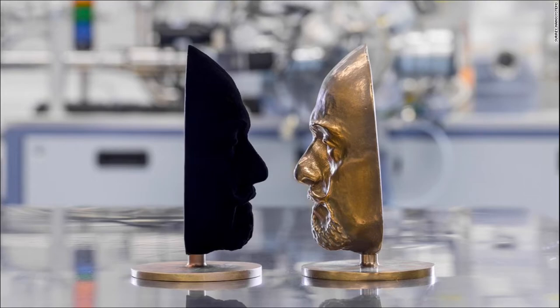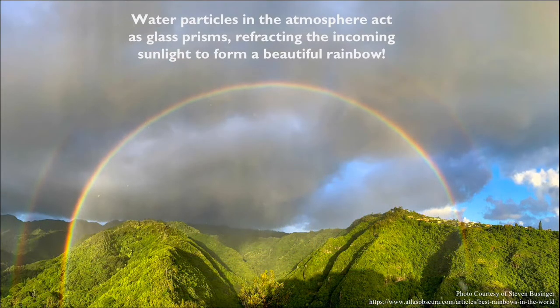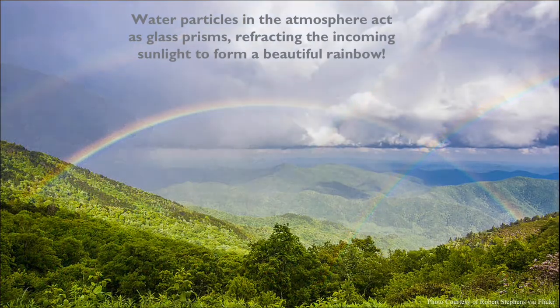One of the most prominent and common examples of refraction in our everyday lives is the rainbow. The water particles in the atmosphere, especially after a storm or during a break in one, all act as individual tiny glass prisms, refracting the incoming sunlight to form these wondrous beauties.